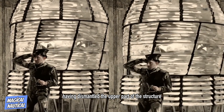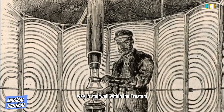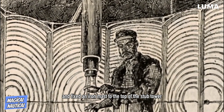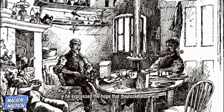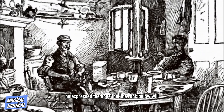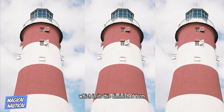Having dismantled the upper part of the structure, Douglas filled the old entranceway and stairwell within the frustum and fixed an iron mast to the top of the stub tower. He expressed the hope that the rock below will for ages endure to support this portion of Smeaton's lighthouse, which, in its diminished form, is still rendering important service to the mariner and giving a distinctive character to the Eddystone by day.